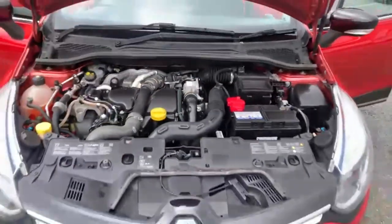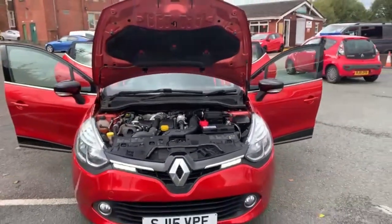So that is the 15-plate Renault Clio automatic. Thank you very much for watching and hope to speak to you soon — see you, thanks.